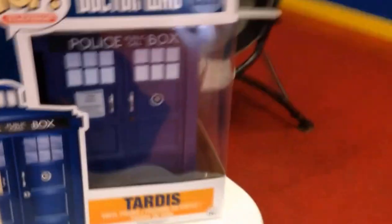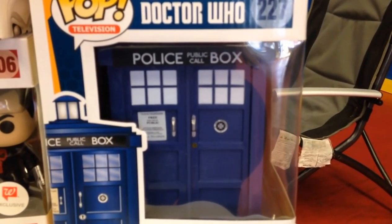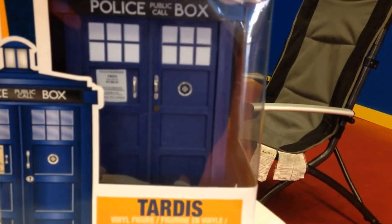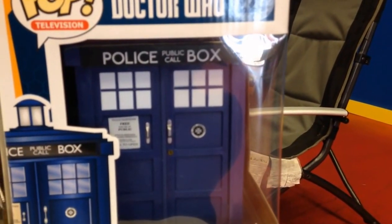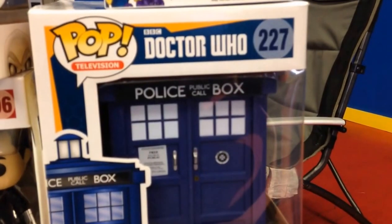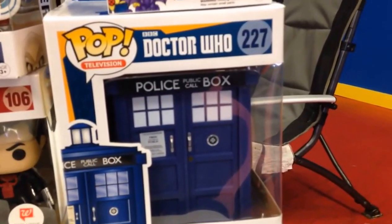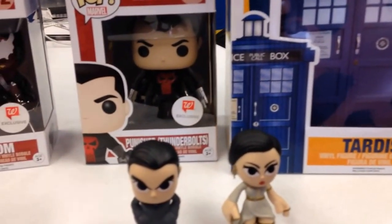Now I can see these are all pretty much the same size except for that big one — tell me about the TARDIS. I found it at FYE; they have their own exclusive. There are two versions of the TARDIS — the one I have is the cheaper of the two. The other one opens up and the doors fold across like an accordion, kind of like an old telephone booth. This one just has doors that open wide.